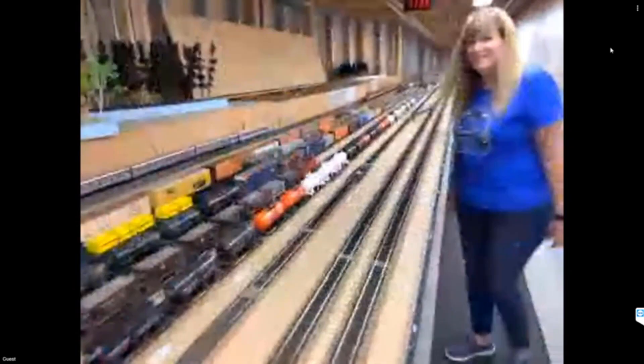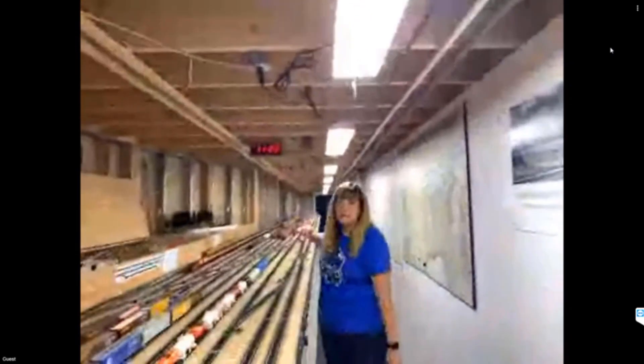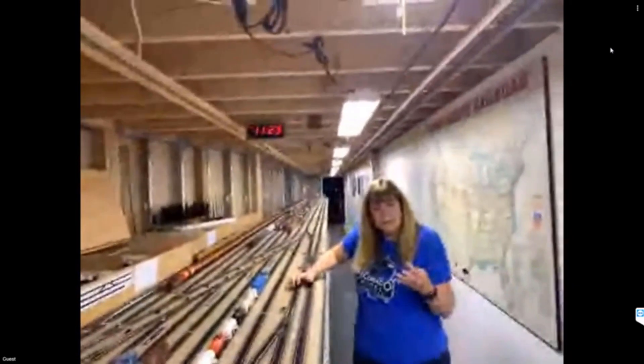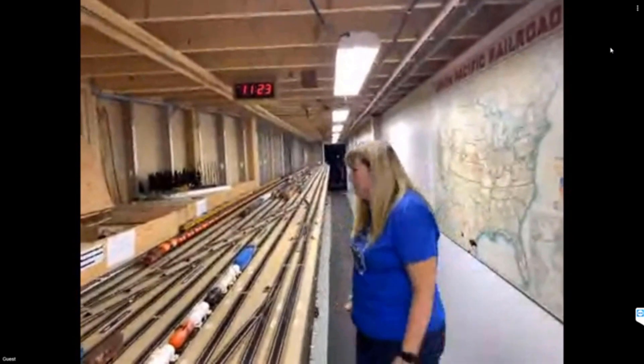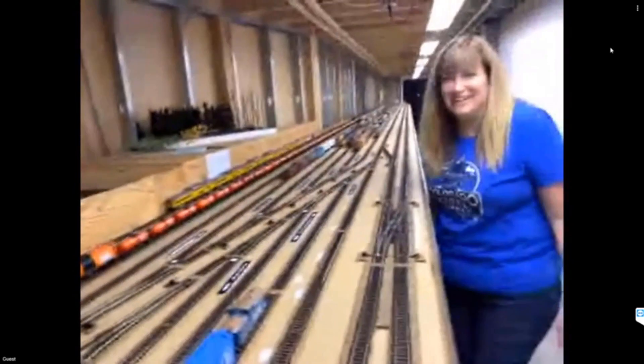We run a fast clock. It's actually somewhat close to the right time right now. We usually have it set to a one-to-four ratio and run a six-hour day, so we do 24 hours in the six hours we're open to the public. We have our flap open here so you can see some of our wiring. The public is sometimes like 'oh my gosh, what is that?' — but modelers love to see it.